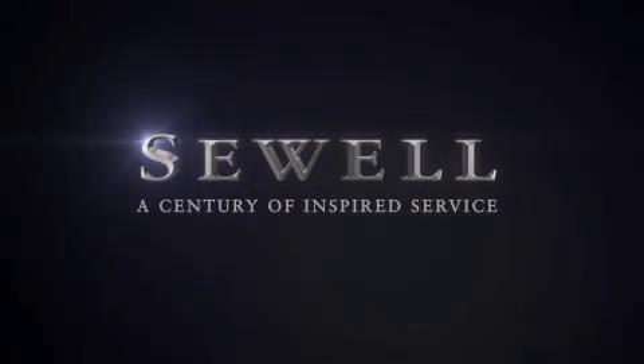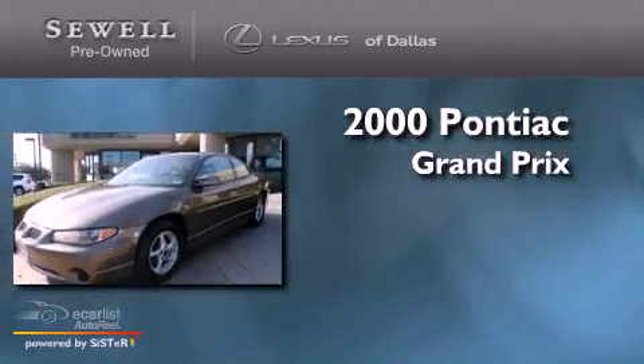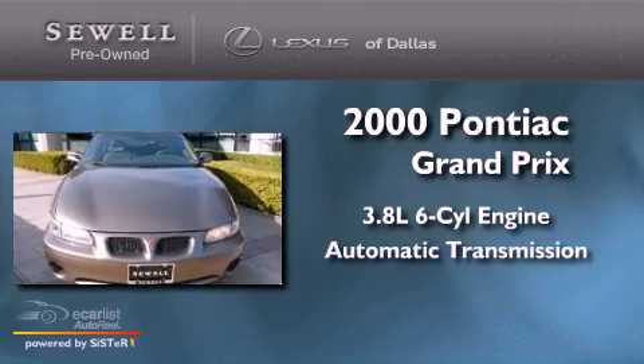Sewell, a century of inspired service. This is a 2000 Pontiac Grand Prix. It has a 3.8 liter 6-cylinder engine and an automatic transmission.